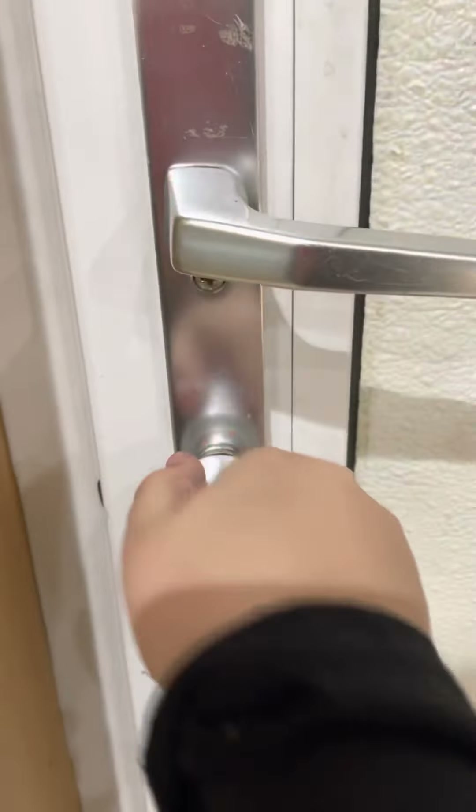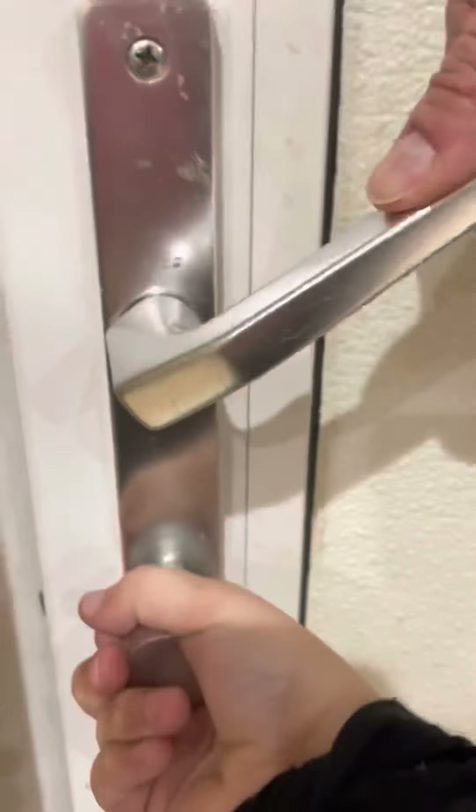I'll show you how to unlock it — you have to do two things at the same time, and then you push. Is it done? Go all the way back, then it's open.